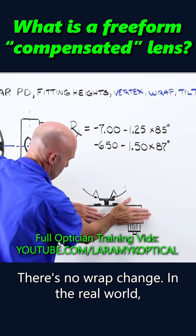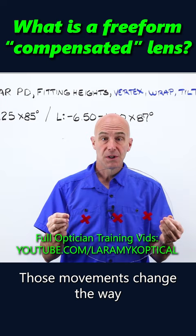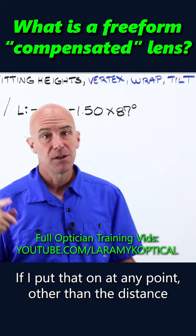In the real world, this lens can be tilted this way, can be tilted this way. Those movements change the way that the power of that lens is perceived. If I put that on at any point other than the exact same position it was in when it was in the phoropter, my brain sees it differently. That's compensated prescription.